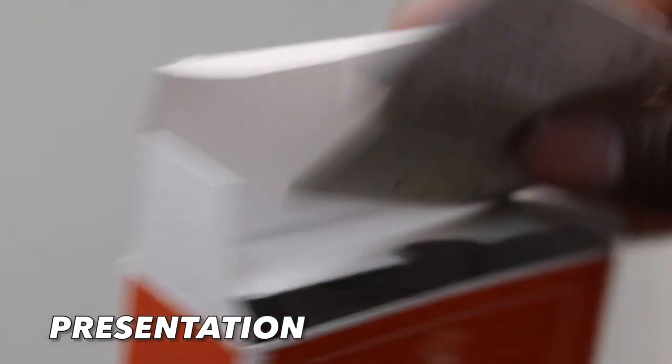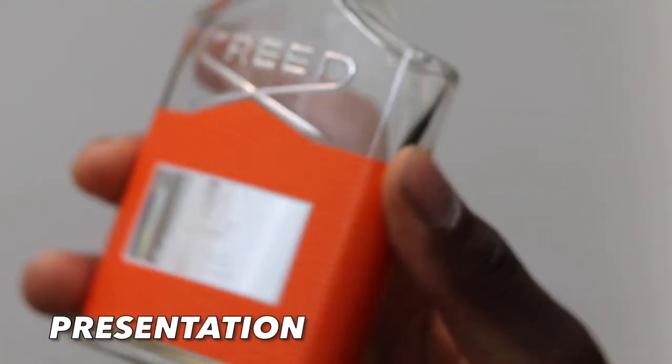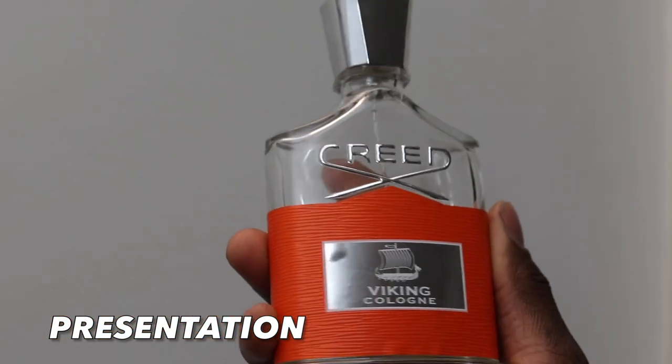Presentation — this is the bottle. It's a little more orangey than the original dark red, and it says Viking Cologne so you can tell the difference. The cap seems a little tighter and the box presentation is a little bit orange. It's 3.3 ounces, 100ml. My batch code for this is A9821PO1 — I'll zoom in so you guys can see it later in the video.